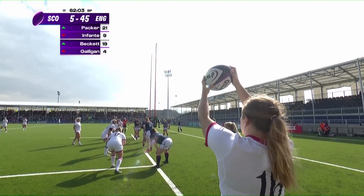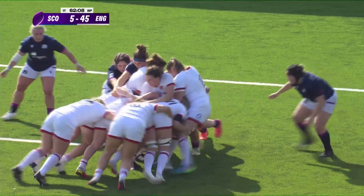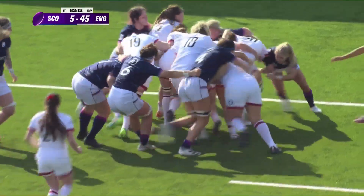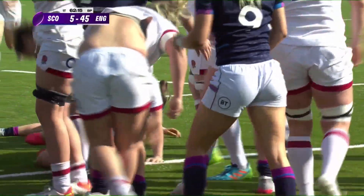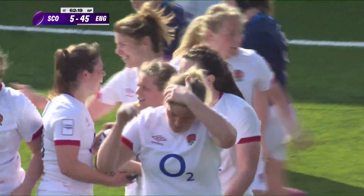Portia has come off the bench for England — no diminution whatsoever. Powell finds her woman in Ward and let's see what these fresh legs do — they are moving! Who ordered a steam train? It arrived. And it's Connie Powell!